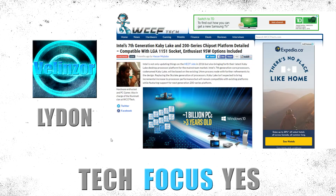Hey guys, what is going on? It is Lydon here from Tech Focus Yes, and how yesterday Tyler talked about the new Zen architecture coming out for AMD. I'm going to be talking about Intel's 7th generation, which is codename Kaby Lake series coming out for Intel. I hope you guys stay tuned and enjoy this video.